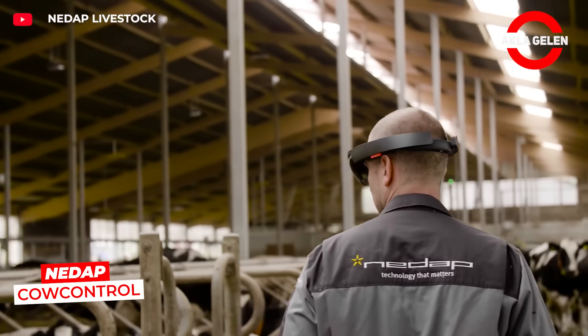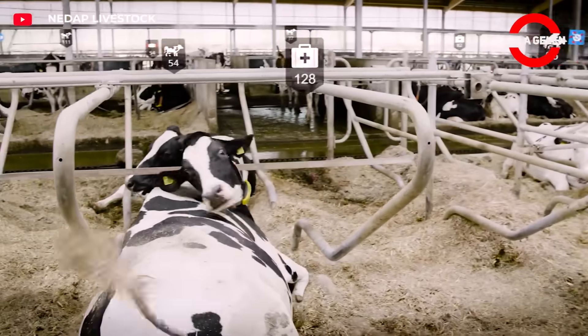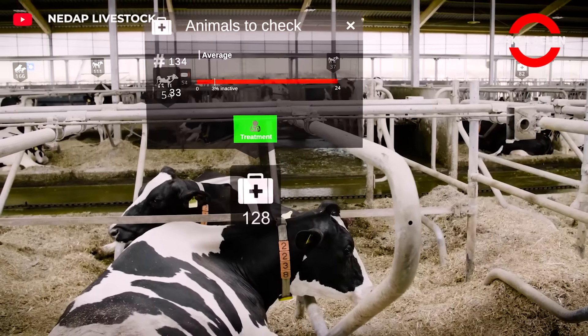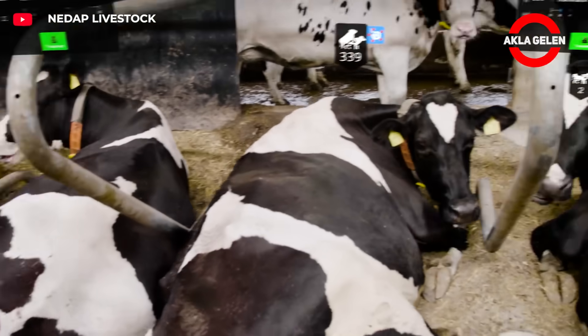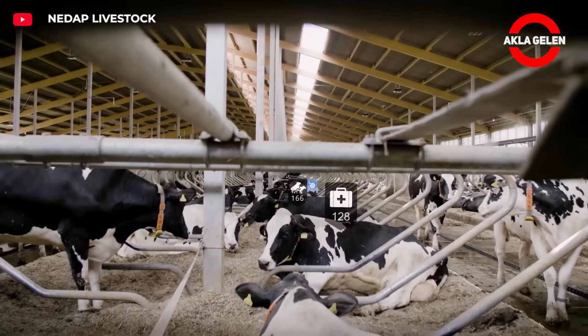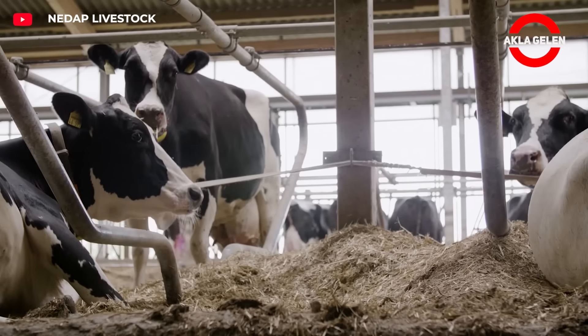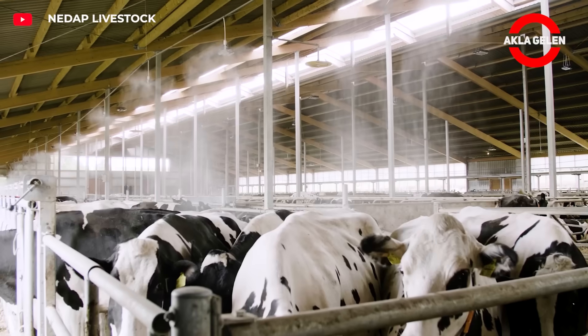The NADUP cow controls augmented reality system projects individual cow data onto the glasses screen. Step count, heat cycle and health warnings are instantly visible — the farmer follows by just looking. The system collects data with motion sensors, analyzes it, and displays it on the field with the glasses. Information is received with hand movements and operations can be performed with voice commands.